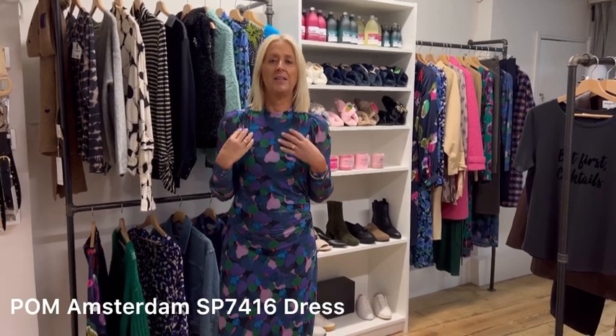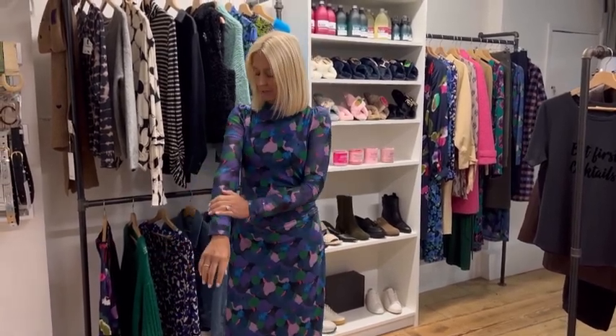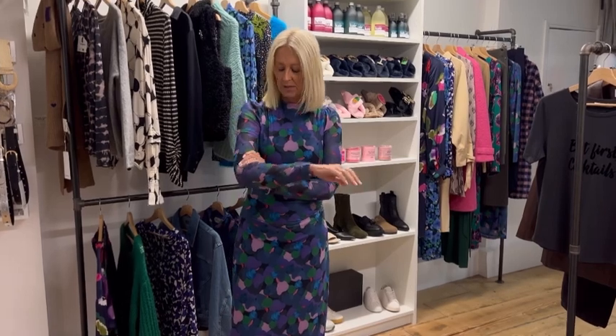The great thing about this dress from Pomp Amsterdam is that it's already got a lining, so you haven't got to be worrying about what you're going to put underneath to hide bits that you don't want to show. This is a really lovely print from Pomp Amsterdam — as always, their prints are extra special.